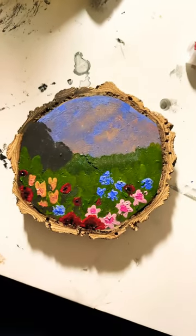Now the small details, and we're all done. I really like it, and I hope you enjoyed watching.